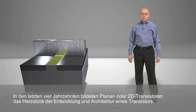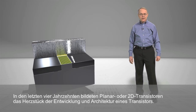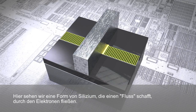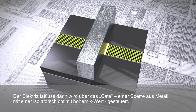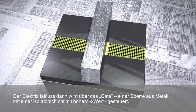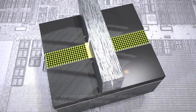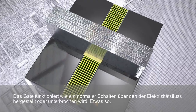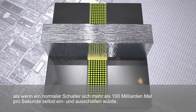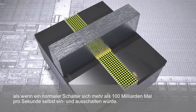For the last four decades, planar, or 2D, transistors have been at the core of transistor design and architecture. Here, we see a form of silicon that creates a stream through which electrons flow. The gate, which is made of metal over a high-k insulator, controls the flow of electricity in that stream. It acts as an ordinary switch, turning flow on and off — that is, if an ordinary switch had the ability to turn itself on and off over 100 billion times a second.